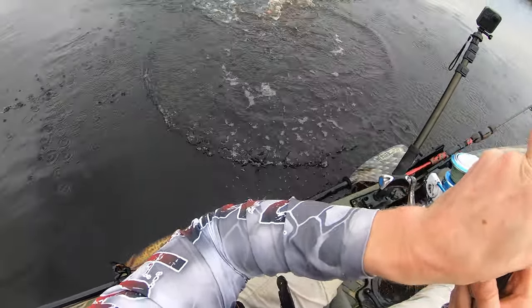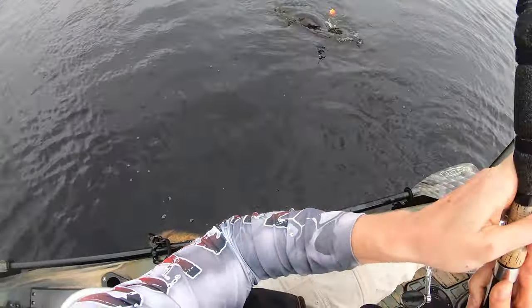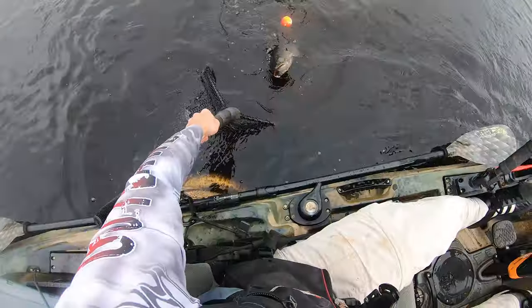That's another nice fish. Oh yeah, that's net worthy. Get in there.